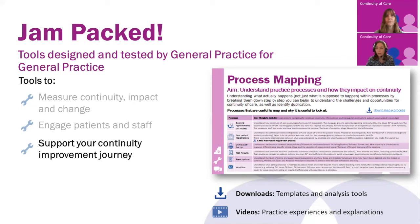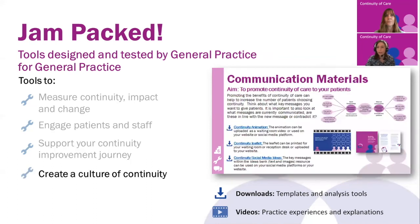Other quality improvement tools include after action reviews, allowing you to reflect on what went well and what didn't go so well. And also things like fishbone diagrams to understand what prevents continuity of care at your practice. We have many tools and resources within the toolkit, but also some off-the-shelf resources that you can use. These are used often to promote continuity of care and help you to create a culture of continuity so that all the stakeholders understand and value it.